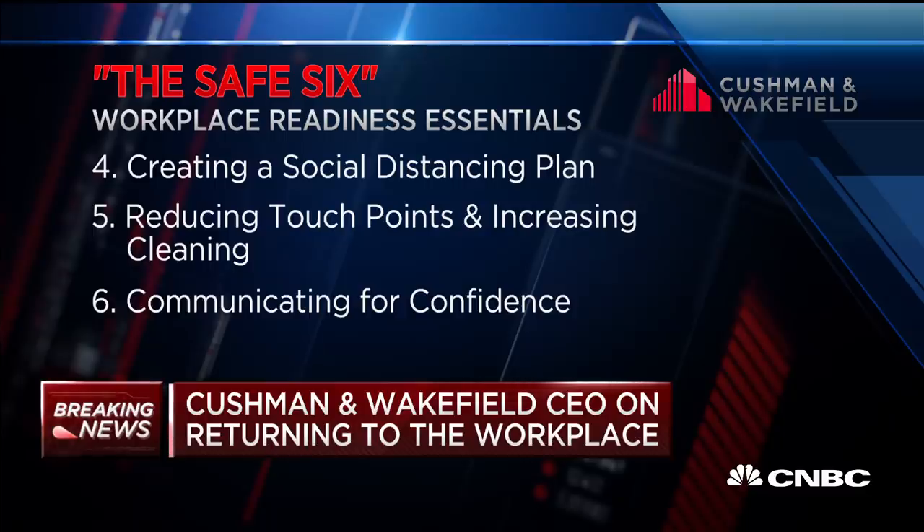The Safe Six graphic is really just a simple visual that talks about the primary pillars of putting folks back to work. To give you a sense of the appetite in the market to figure out how to put people back into offices safely, we hosted a webcast yesterday to roll out this manual. We expected a few hundred participants — we had 12,000 people dial in from 8,000 different companies for an hour to learn how to implement this manual across their footprint.